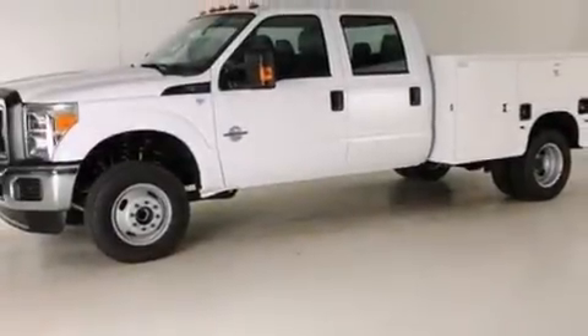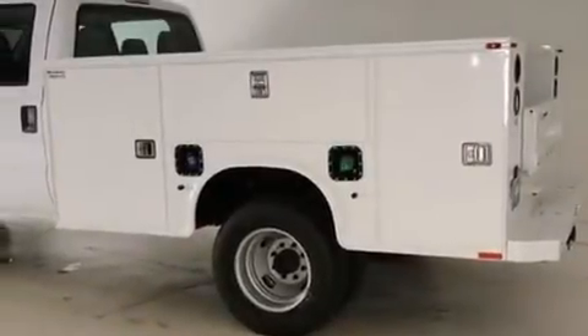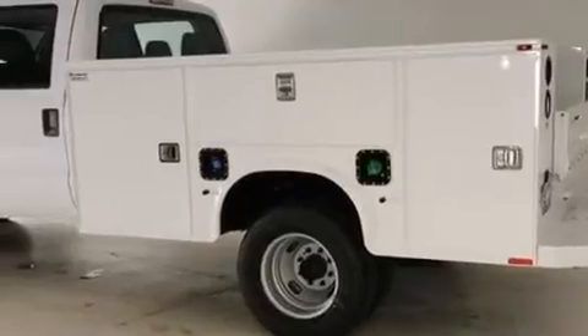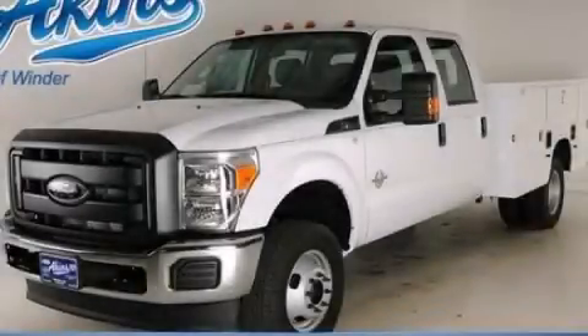All of the following features are included: front and rear reading lights, side curtain airbags, 17-inch wheels, tinted glass, a traction control system, an anti-lock braking system, door reinforcement beams, and air conditioning. Stop by today and test drive this automobile for yourself.